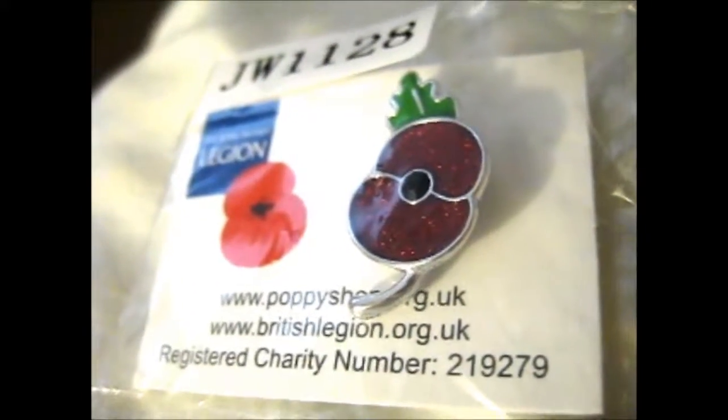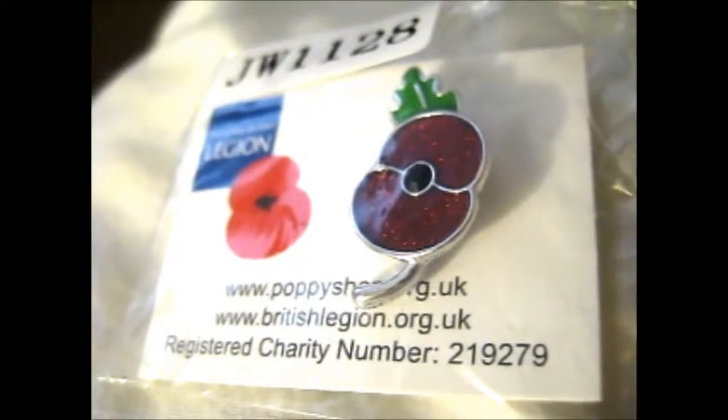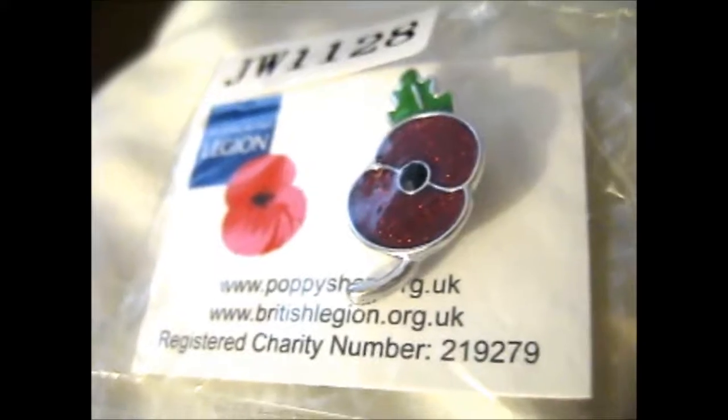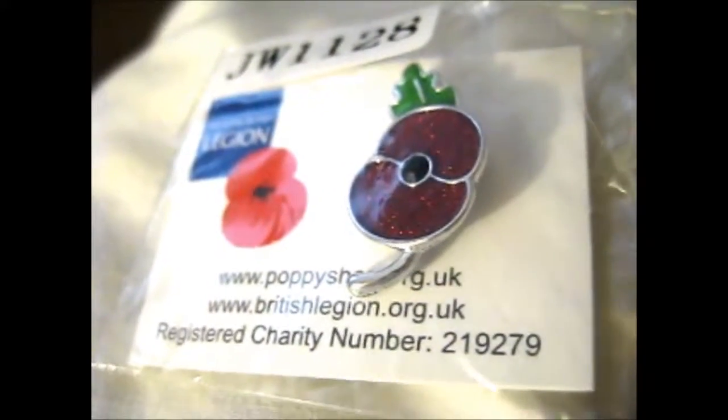Ruth here, and this is — if I upload it on the right day, then this would be the 11th of November, which is Remembrance Day.